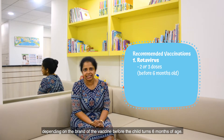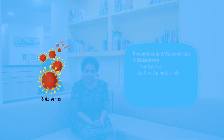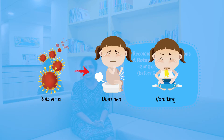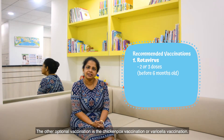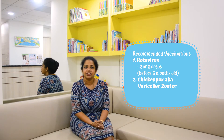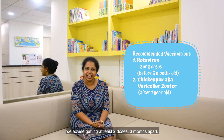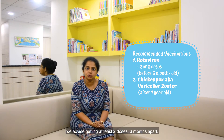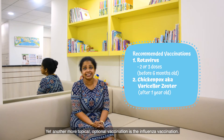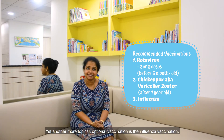The rotavirus vaccination is given before the child turns six months of age. It protects against rotavirus gastroenteritis, which is one of the commonest causes of diarrhoea and vomiting in babies, young children, and even adults. Another optional vaccination is the chickenpox or varicella vaccination, offered after one year of age, with at least two doses three months apart recommended for maximal protection.